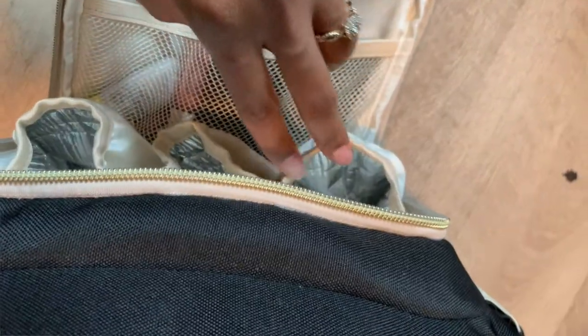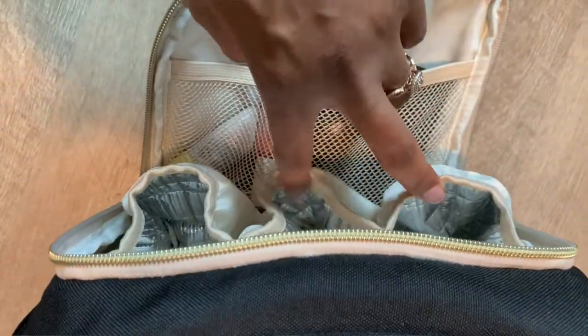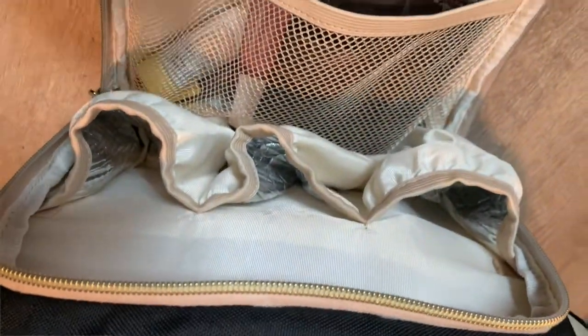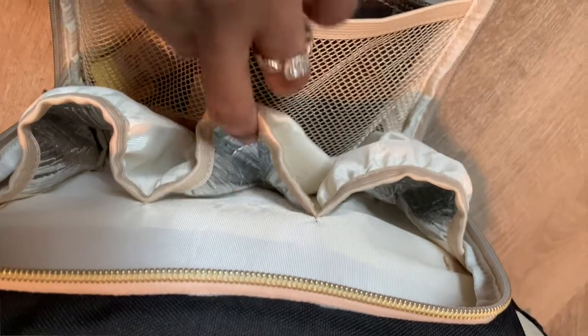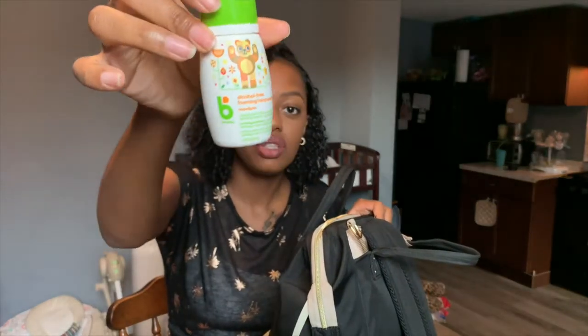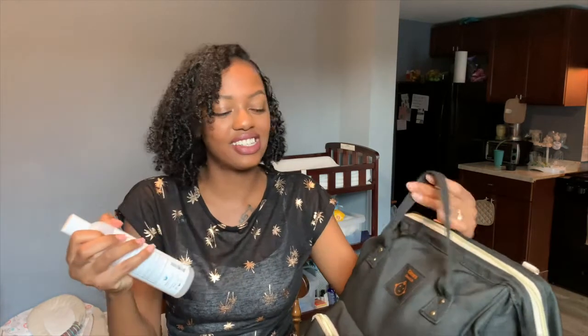Another cool thing about this bag is that it has an insulated part with three little compartments where I can put my baby's bottle. So if we warm up the baby's bottle and we're on our way out, I can place it in here and it'll stay warm for a really long time. That's pretty much all I have in this front compartment. Let's move on to the side pockets — in here I have a hand sanitizer from Baby Gannix, a cute little foam hand sanitizer.